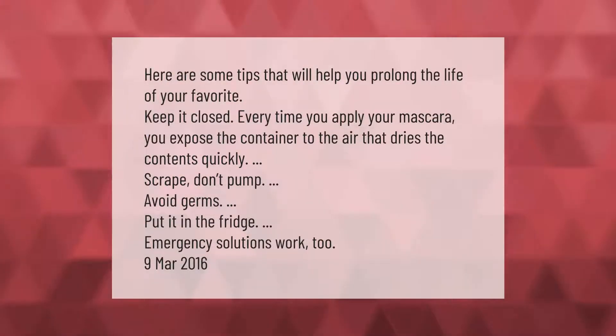Here are some tips that will help you prolong the life of your favorite mascara. Keep it closed — every time you apply your mascara you expose the container to the air, which dries the contents quickly. Scrape, don't pump. Avoid germs. Put it in the fridge for emergency solutions.